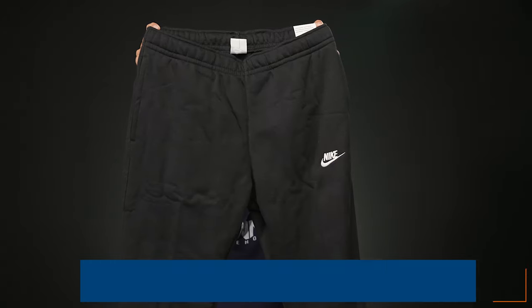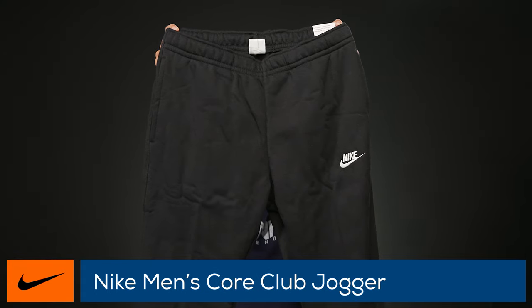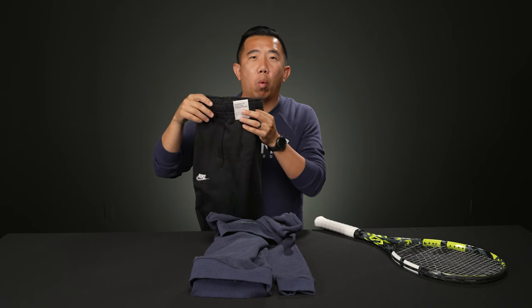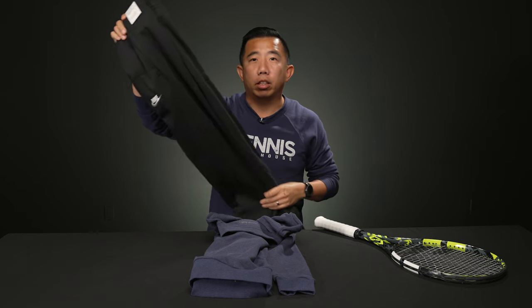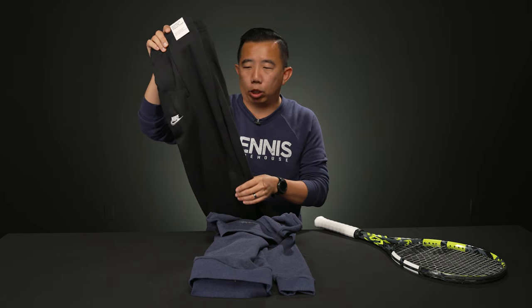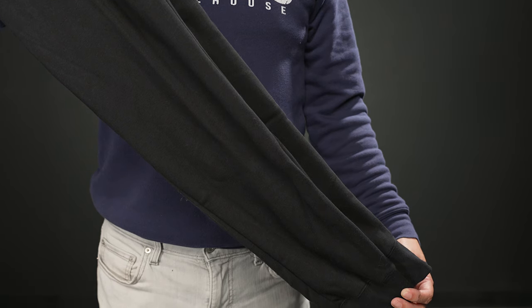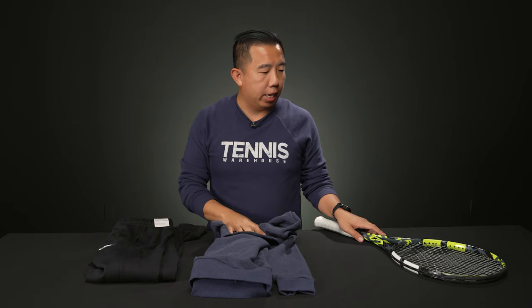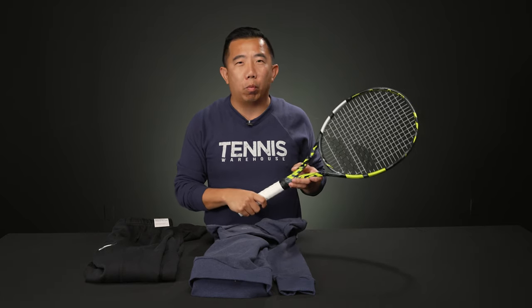My second pick is joggers — specifically these Nike joggers. I love joggers; they're kind of what I wear on the weekends. They'll keep you nice and warm, but they're a little more stylish than regular sweats. They're tapered, so I feel more comfortable wearing them out. These are really warm and really comfortable.